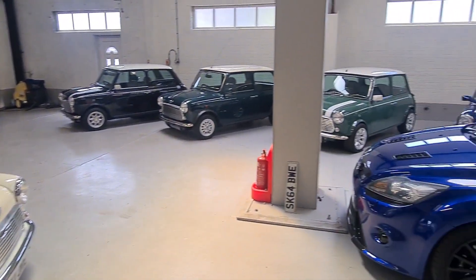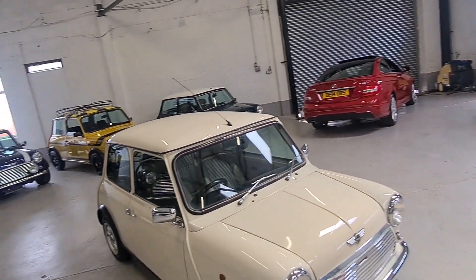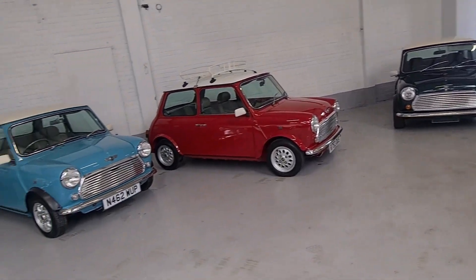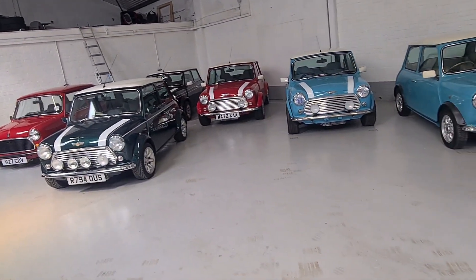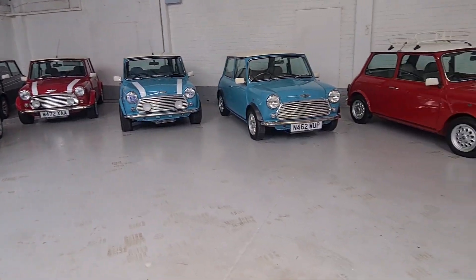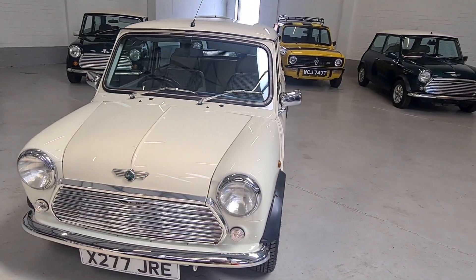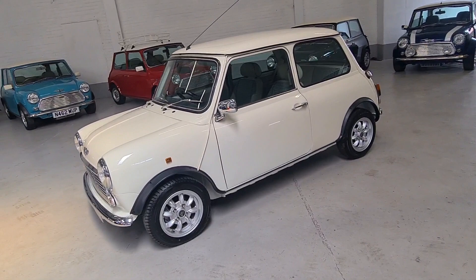You can see we have lots of Minis in the showroom, with lots more on the way. We always have a great, steady supply of Minis, with another ten or so coming in the next few weeks. All of our cars are available for click and collect, and nationwide delivery can be arranged — just give us a call for a quote.